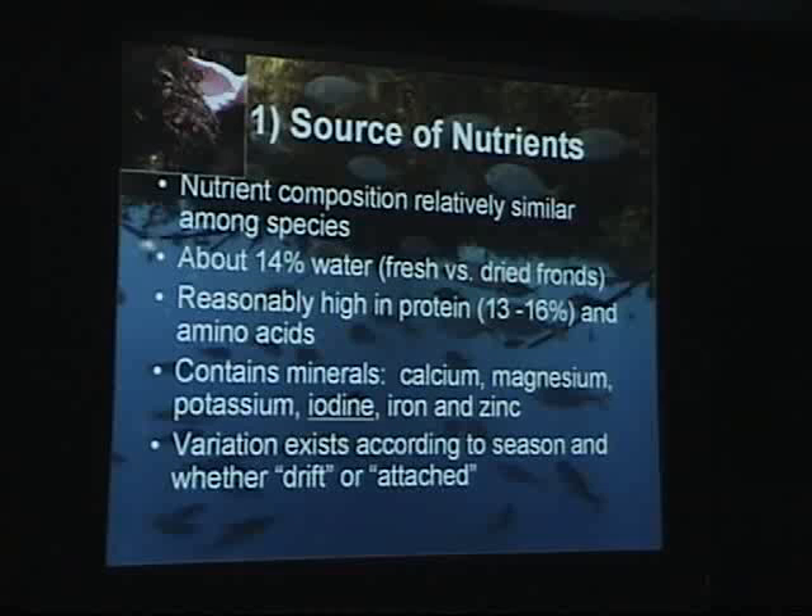Looking at the source of nutrients: the composition is relatively similar among the different species. It contains about 14% water, which is interesting from the standpoint of nutrition — it's all a matter of whether you're dealing with fresh or dried fronds. It's reasonably high in protein at 13% to 16%, and therefore can be considered a source of nitrogen, protein, and amino acids for animals. It does contain minerals, particularly iodine, and is used in Japan as a food supplement to treat goiter. Variation exists according to season and whether you're dealing with planktonic or benthic species.